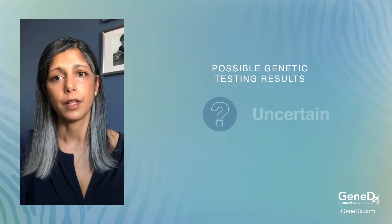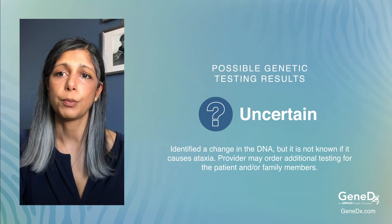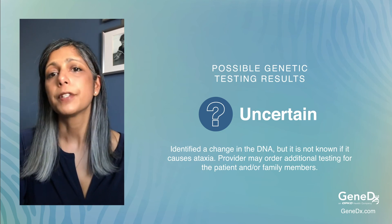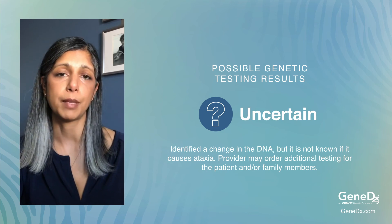An uncertain result means a change in the DNA was detected, but there isn't enough medical evidence to determine if that does or does not cause ataxia. In an effort to clarify the meaning of the results, a provider may order additional testing on your family members.